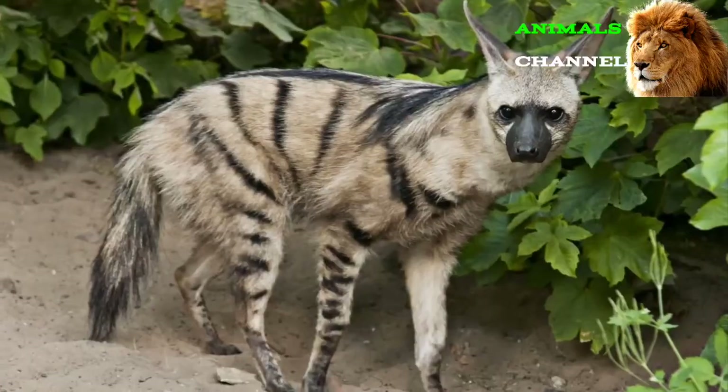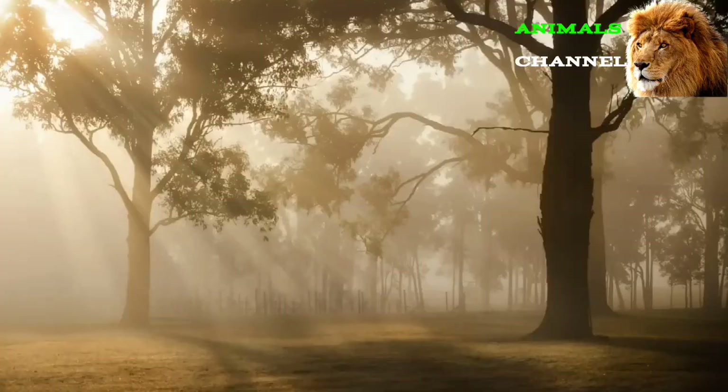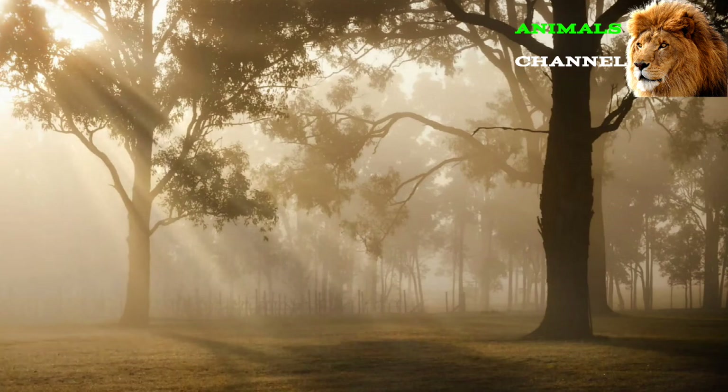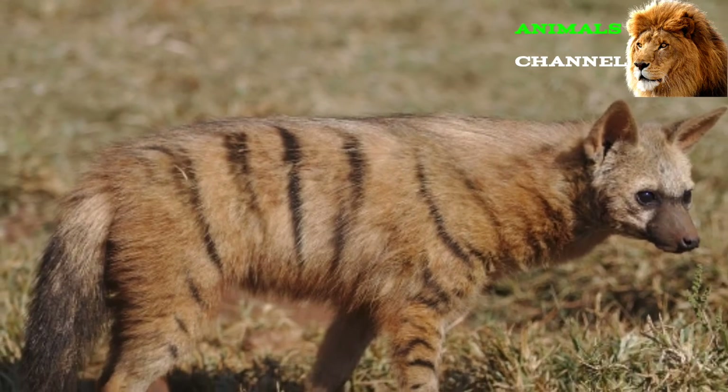Aardwolves may look like fearsome predators, but their diet consists almost solely of termites. After locating termite mounds through scent and sound, the aardwolf will dig up the quarry with its sharp claws, then lick the termites right off the ground with its long sticky tongue. It's estimated that a single individual can consume around 300,000 termites every single night. The termites also supply them with most of the water they need in their otherwise dry and arid habitats. Aardwolves are immune to the toxins that these termites produce to stop other predators from eating them.